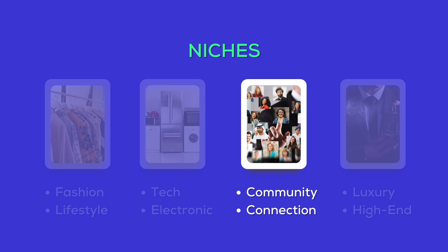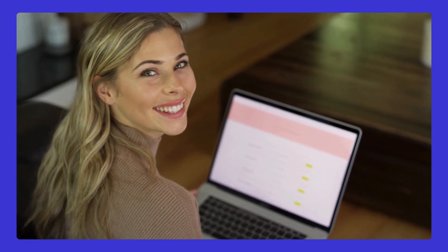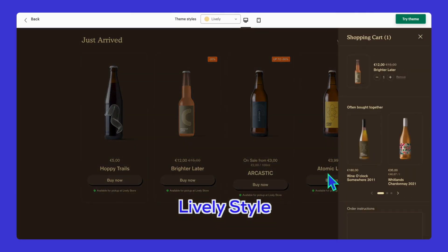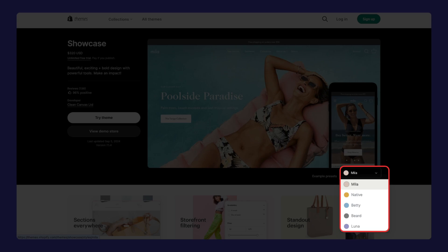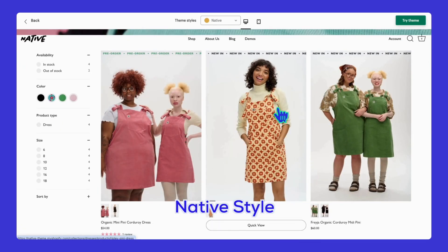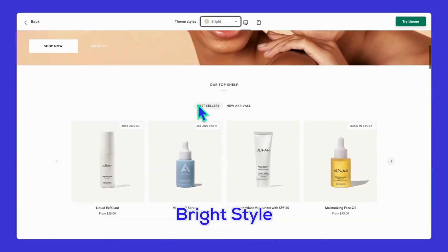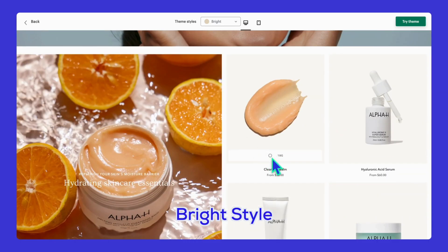Moving on to community-focused themes — for brands that are all about community and connection, these themes help you build trust and engage with your audience. One theme is designed for brands that focus on local customers, great for building connections and making your audience feel like they're part of a community. Next is Showcase for $320 — with five styles, it's versatile, supports multiple languages and currencies, and is great for reaching a global audience. And if your brand has a social or community message, Pipeline at $360 with four styles is all about storytelling and building loyalty with your customers.